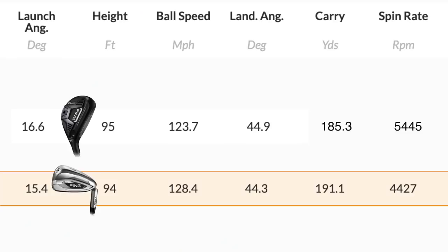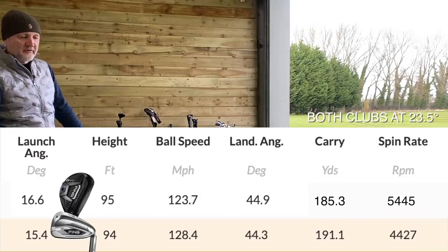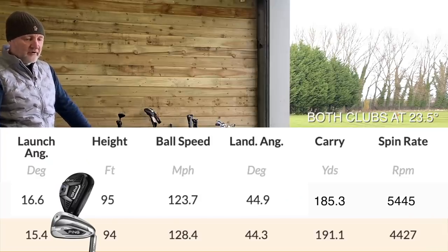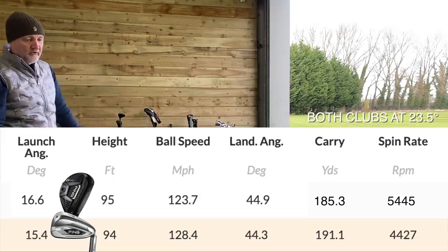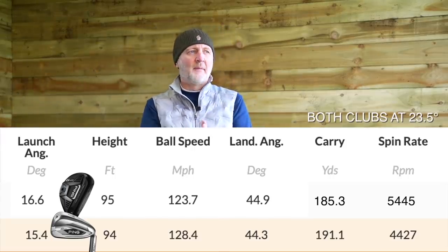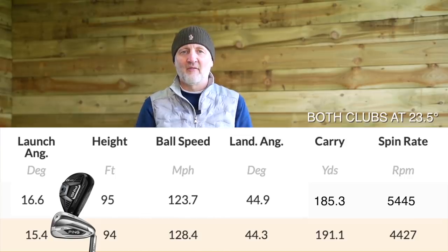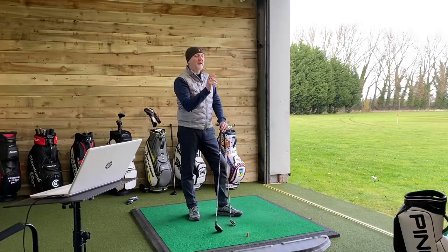Looking at the data on screen now, you'll see the differences, and they were surprising. The five iron went considerably far — strong loft is obviously a factor. Comparing to the hybrid data, there's almost a 10-yard carry difference, far more spin on the hybrid, and launch angle was almost similar. There were real differences and variables to consider. Based on that data, I'd end at a six iron and go straight into the four hybrid, skipping the five iron.